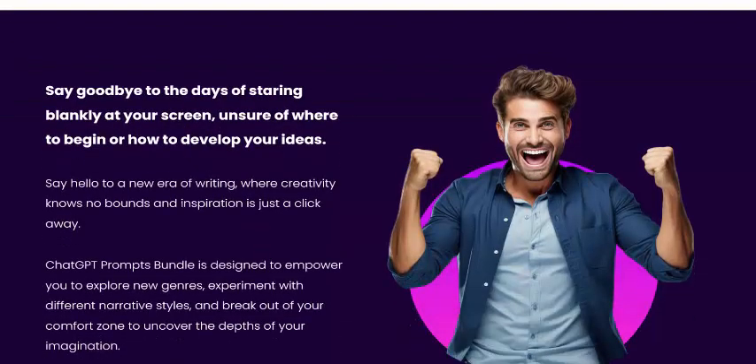Say goodbye to the days of staring at a blank screen, unsure of where to begin or how to develop your ideas.